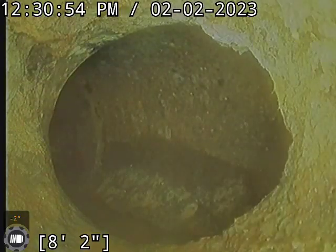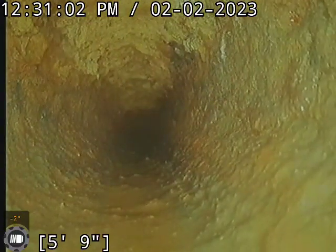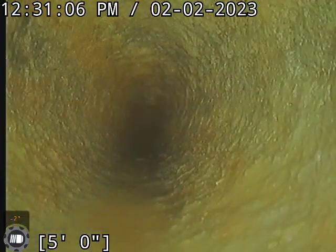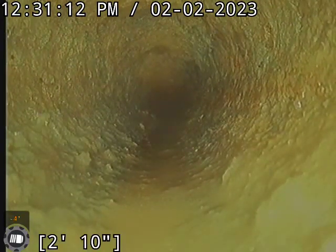There's a little turn here where we transition into cast iron. We're coming up the floor drain. This is located in the basement.